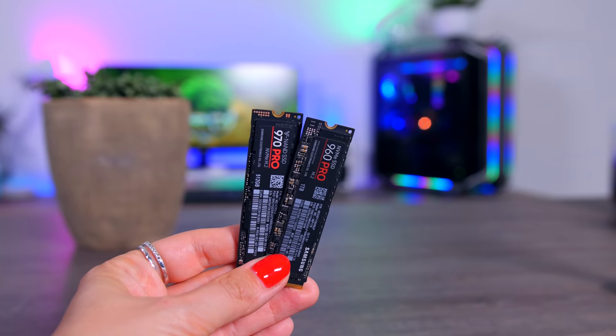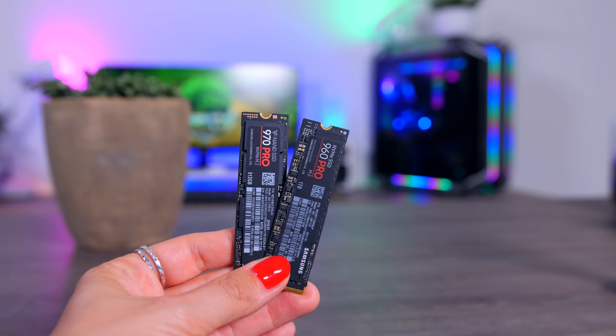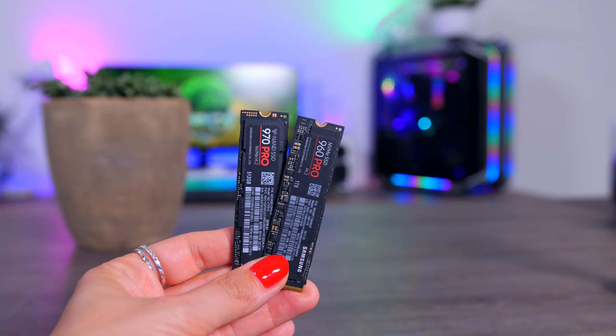Looking back, these Pro drives were loved by PC enthusiasts everywhere, who were willing to pay a bit more for the fastest, highest quality drive on the market. Both the 960 Pro and 970 Pro were basically the fastest SSDs when they launched, with some of the best durability statistics as well. But a lot has changed for this 980 Pro, so let's talk about all the upsides and downsides you need to know before you decide to get one.